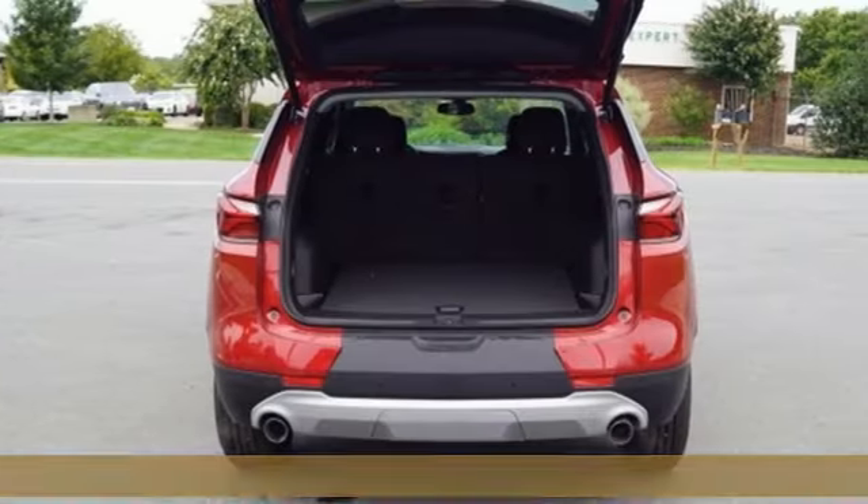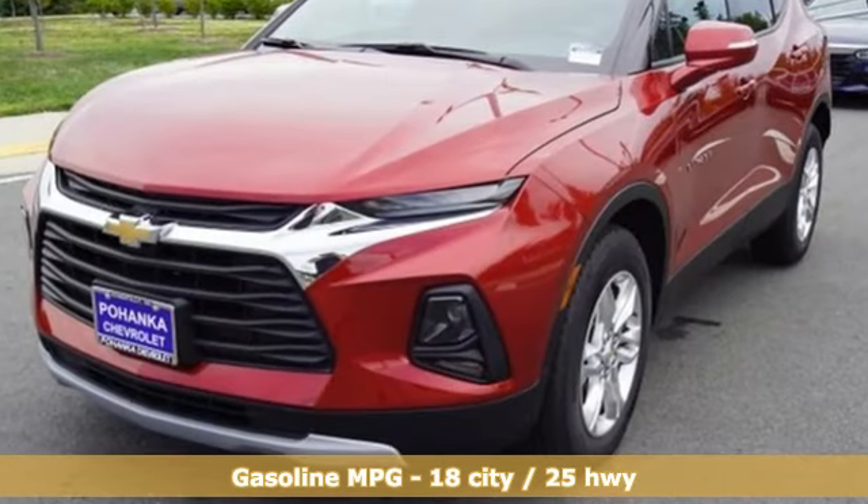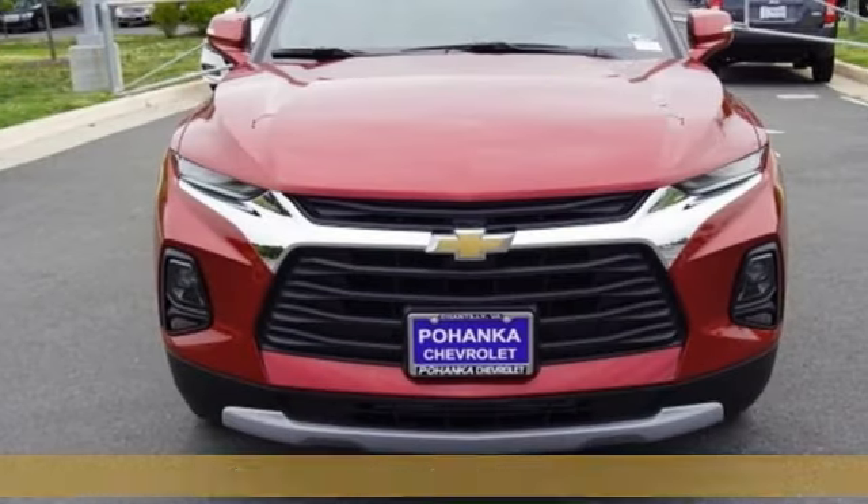Features include streaming audio, power heated mirrors, dual zone climate control, rear parking sensors, and push-button start proximity key.